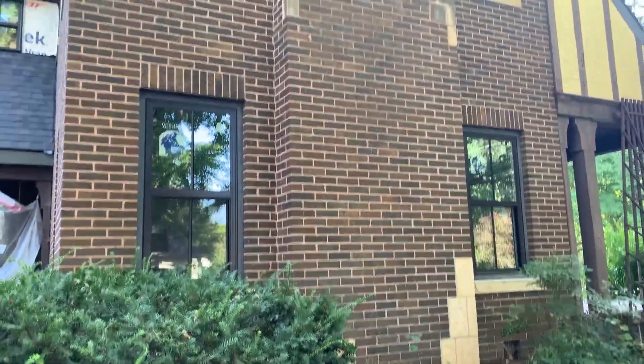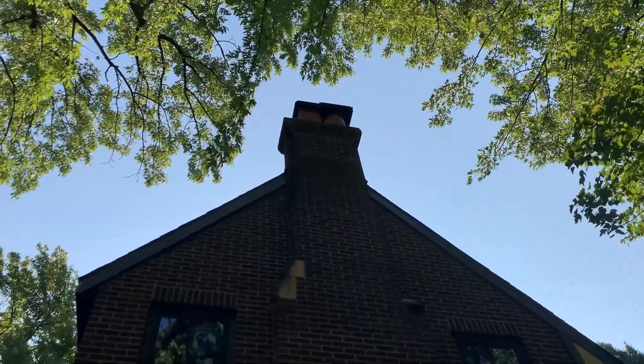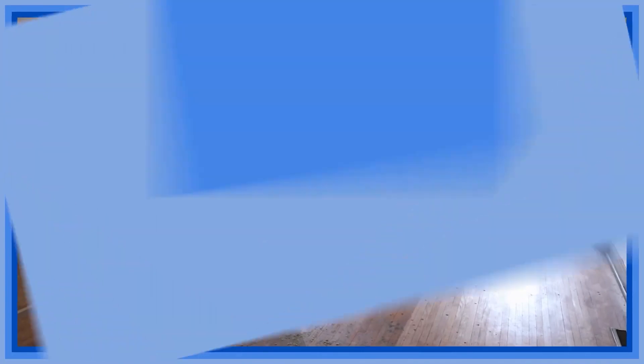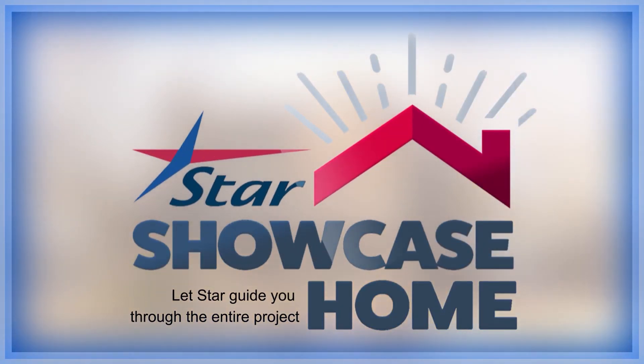Brick exterior here — we'll have the limestone cleaned up and put some new chimney caps on there. Kind of interesting — there's one round and one square. Beautiful mature trees all over it. And then we're back to the porch. So as you can tell, we've done a ton of work on this and we still have some ways to go. Still have to remove some more of that wallpaper and do a little bit more demolition inside, but we are definitely getting there. The exterior looks great — it's going to be a huge improvement. Please continue to follow us. Thank you for watching. You can follow us at StarLumber.com, Instagram, or Facebook. Let Star guide you through the entire project. We'll see you in the next video.